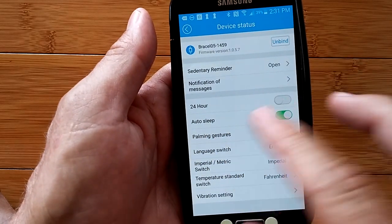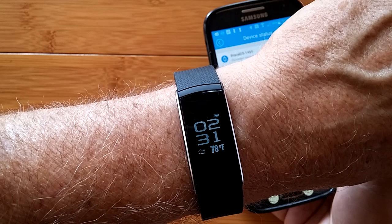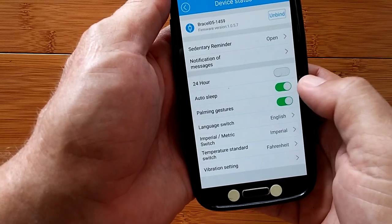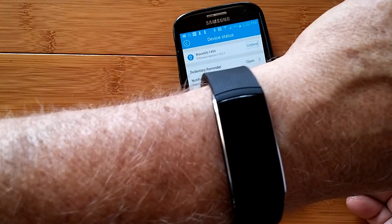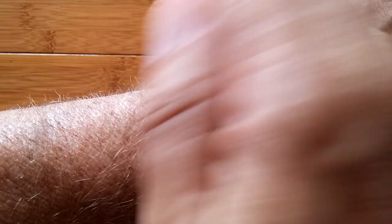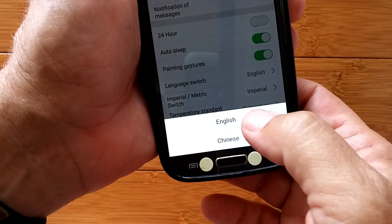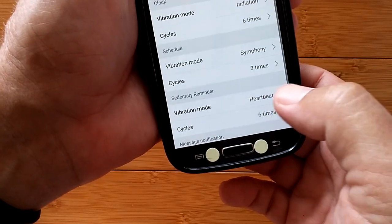Here's where you can switch to 12 or 24-hour time on the display — now it's back to 12-hour time, 2:31. There's auto-sleep, which will automatically track your sleep condition and tell when you've gone to sleep and woken up. Palming gestures: if that's turned on, you can just gesture and cycle through all your items. You have language switching between English and Chinese on the watch, plus imperial or metric, and Fahrenheit or centigrade.